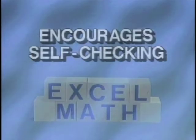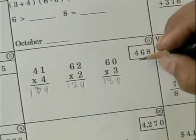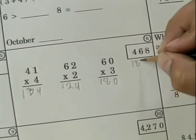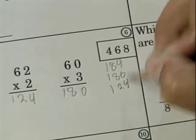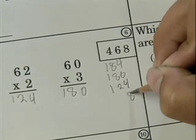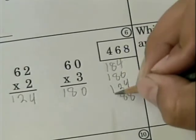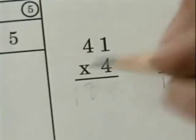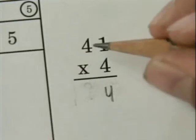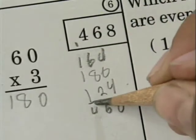A unique feature of Excel Math is the check answer system. In grades two through six, students check their work every three to four problems. The student adds together the answers within a group of problems and then compares the sum with the provided check answer. If the numbers do not agree, the student knows that at least one of his answers is incorrect. He can go back and correct his own work while his interest level is at its highest. This gives immediate feedback.